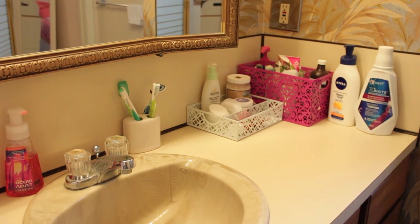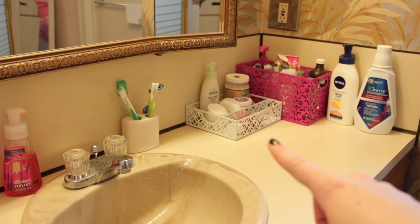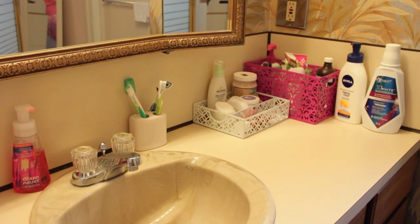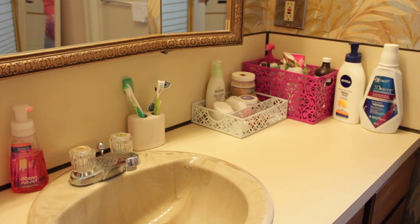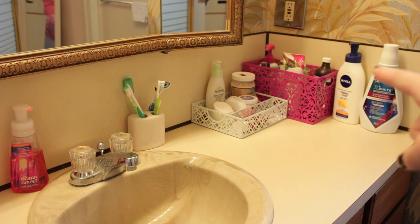This is basically just an overview of how I like to organize my bathroom counter. I like to keep my stuff in little bins because it keeps everything really nice and tidy, and it looks neater. With the pink and everything it looks a little bit prettier because this bathroom isn't exactly the cutest. I basically just have a Bath & Body Works hand soap — the scent is Ocean Sunset, highly recommend — and then my toothbrush and stuff over there.